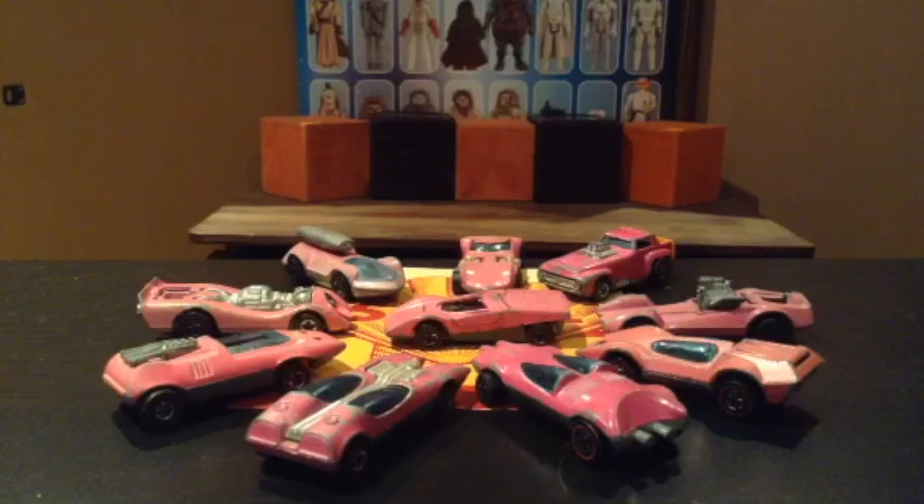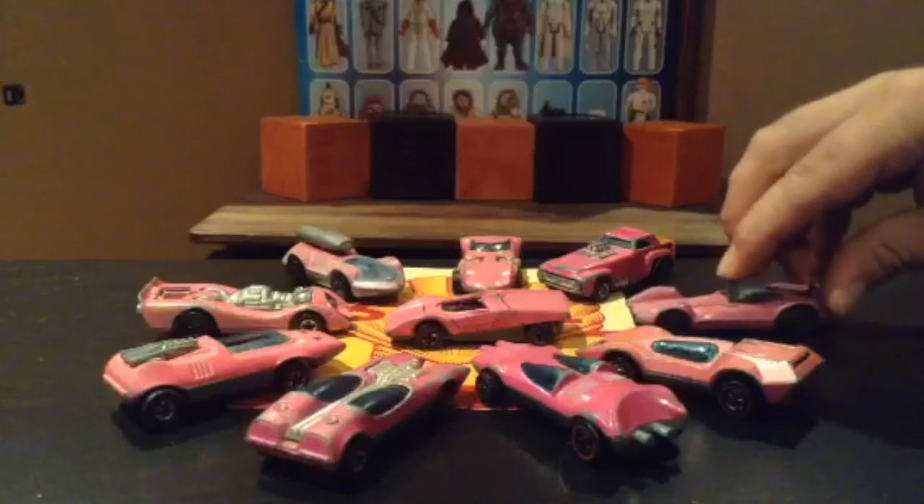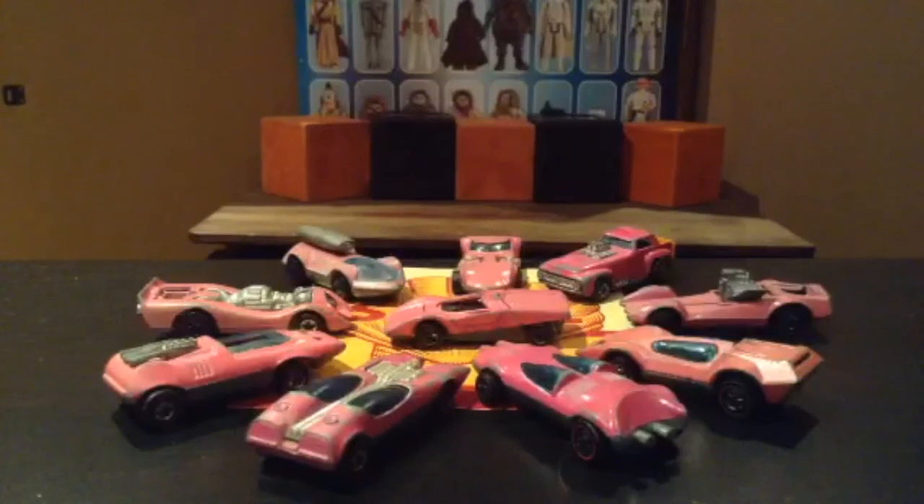Like previous Hot Wheels, these Shell promos all have the independent suspension, as you can see here, which allowed them to better hug the plastic race track at high speeds.